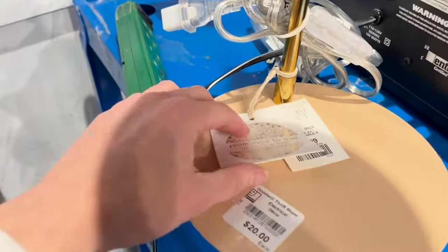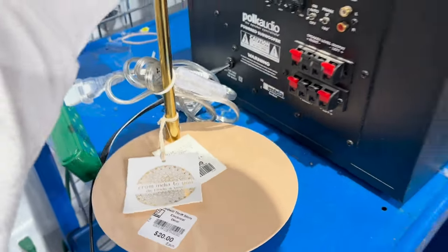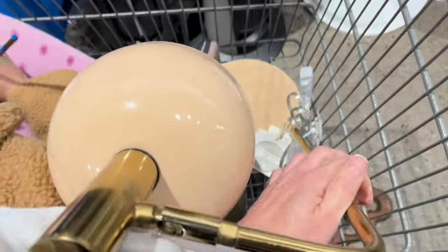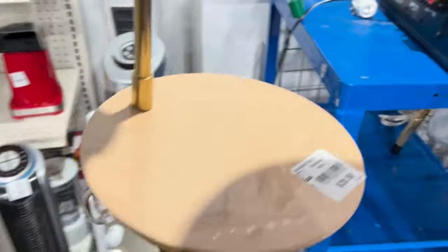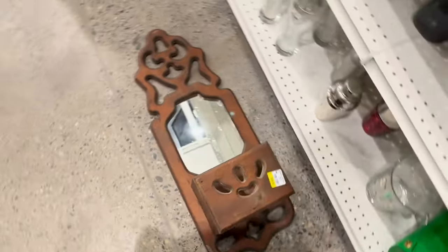We ended up finding two matching lamps that were brand new. They were originally from Home Sense, which in Canada is the home goods equivalent. They were listed for $50 from Home Sense and we got each of them for $20. It's still a fairly pricey item for thrifting, but considering how cute the lamps were and the fact that we actually needed lamps, we decided to get them.